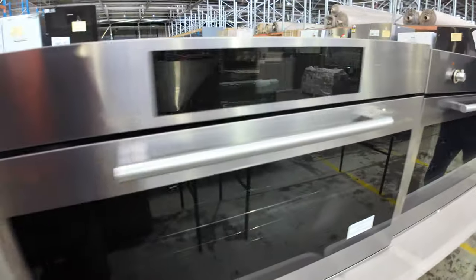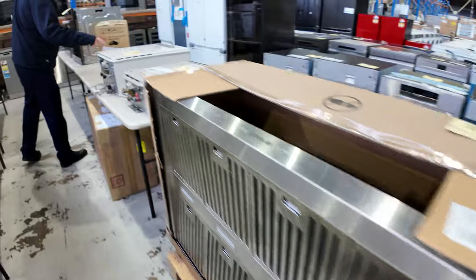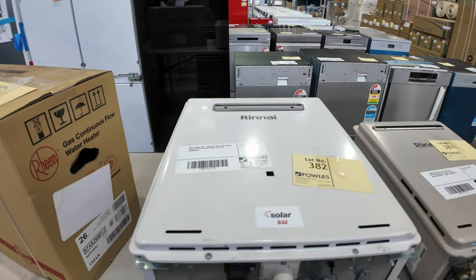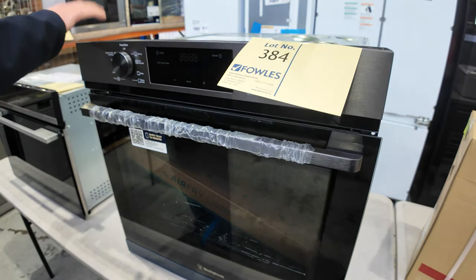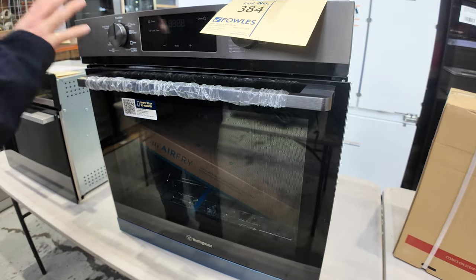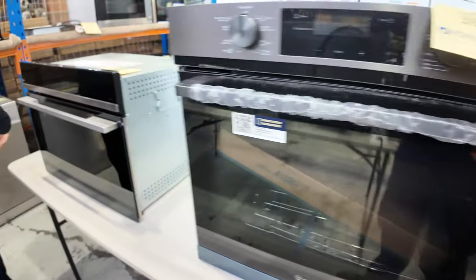There was another thing I wanted to show you. Look at this — absolutely sensational. We have a Rinnai continuous flow hot water service, lots 382 and 383. And then look at this — a beautiful Westinghouse 600 oven with air fryer and steam assist cleaning. Unreserved folks, that is absolutely sensational. We'll get that going for $1 and see where it lands.